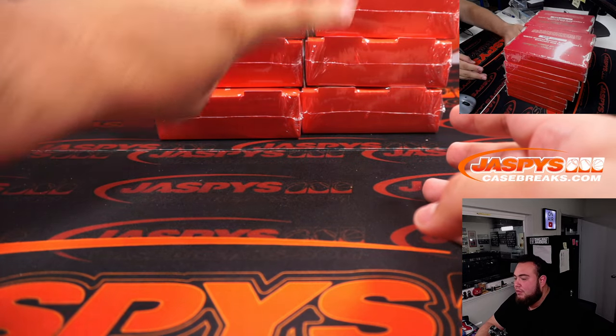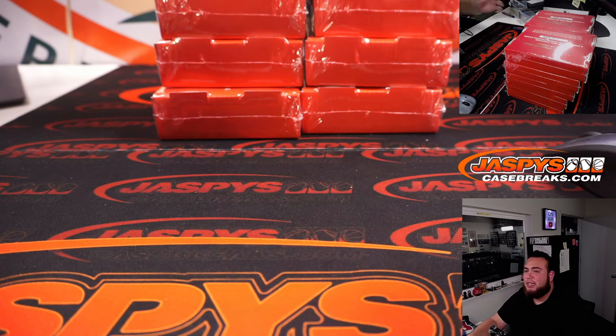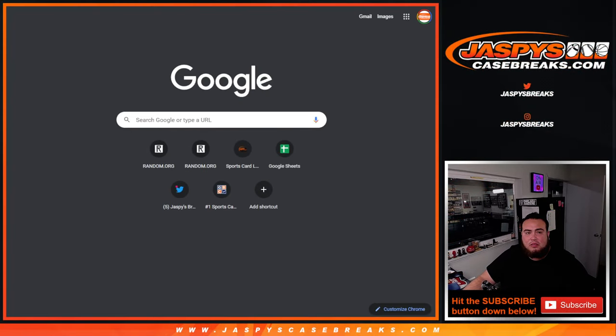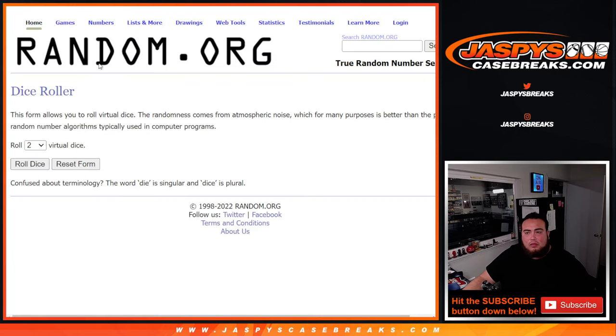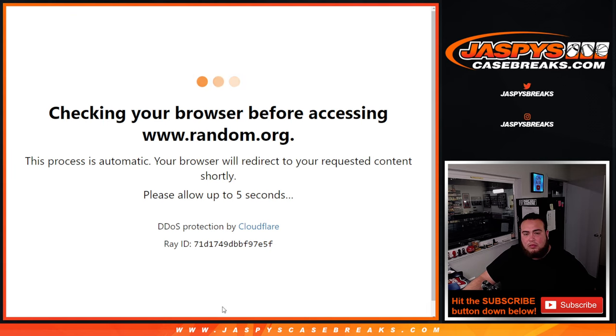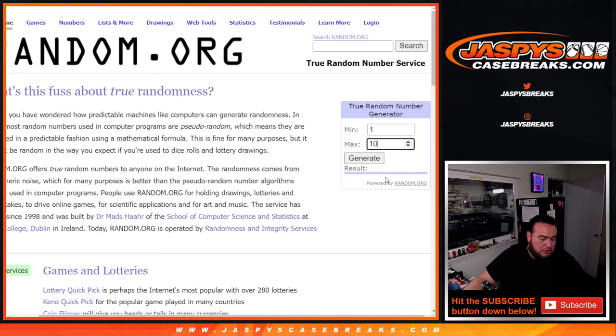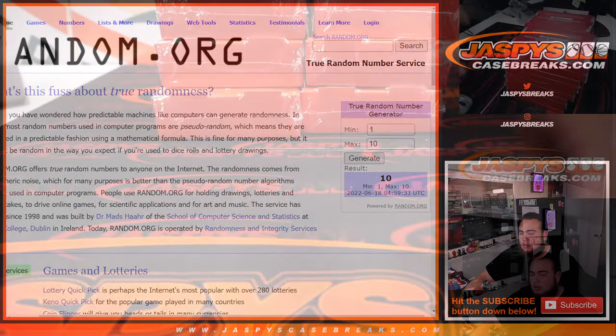Counting the boxes: 1, 2, 3, 4, 5, 6, 7, 8, 9, 10. Let's just pretend those are numbered and we'll generate a number — roll 10.